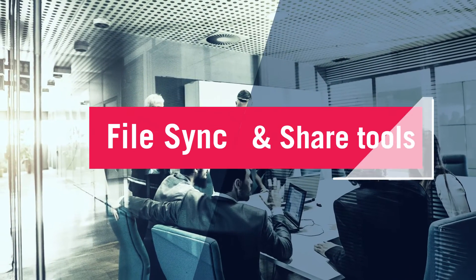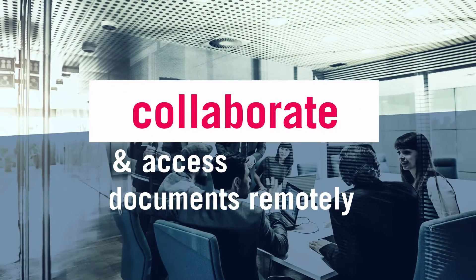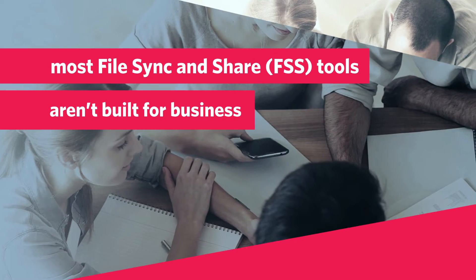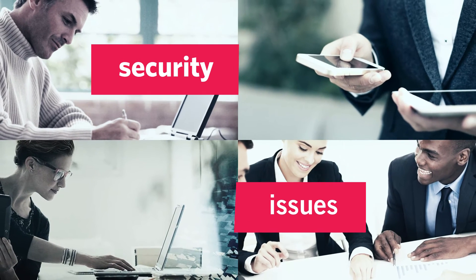Your clients need file sync and share tools to collaborate and access documents remotely. Problem is, most FSS tools aren't built for business, and every new device means more security issues.